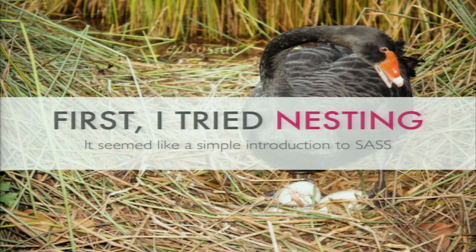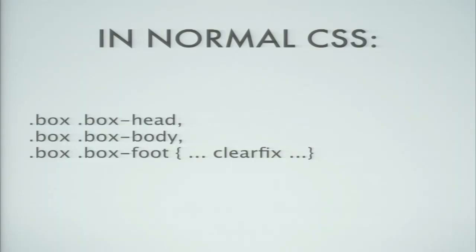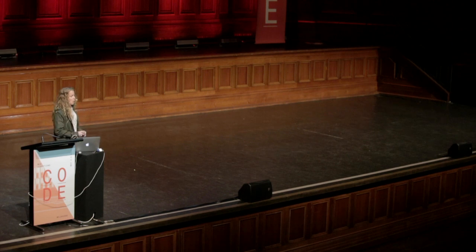The first thing I tried in SaaS was nesting, and it's where I probably got in the most trouble. It seemed super simple and yet I managed to screw it up. In normal CSS you'd have something like giving a clearfix to box-head, box-body, and box-foot, listing each selector. In SaaS you don't have to do that — you can just have your wrapper box and inside that you have box-head, box-body, and box-foot, and call your clearfix. It all sounds simple and innocuous, but it's not as much so as it seems. It was super tempting to make the SaaS match the HTML nesting exactly, and I'll show you how I went astray there.